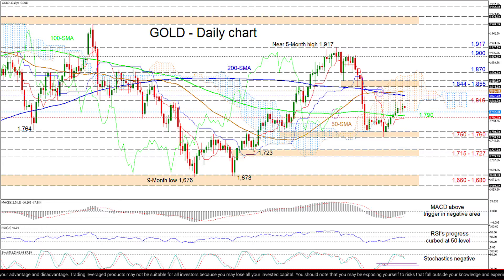Effectively steering beneath these obstacles, sellers may lead the price to the support section of 1750 to 1760, recently formed between the troughs of June 18th and 29th respectively.